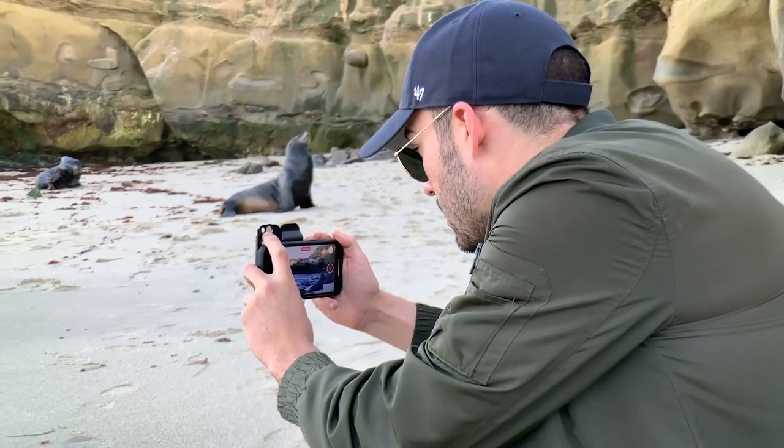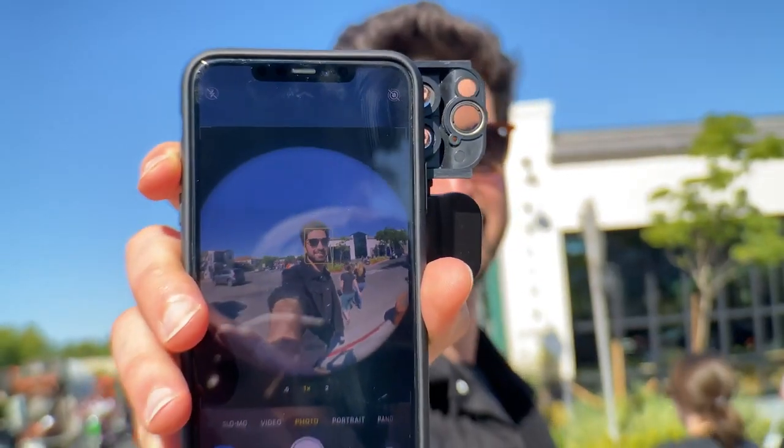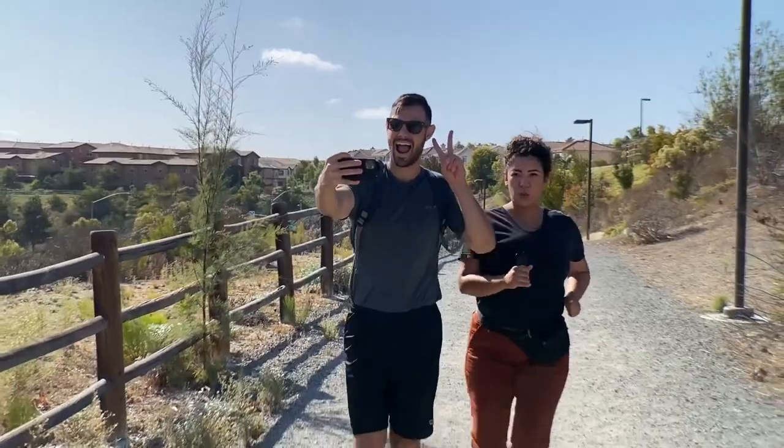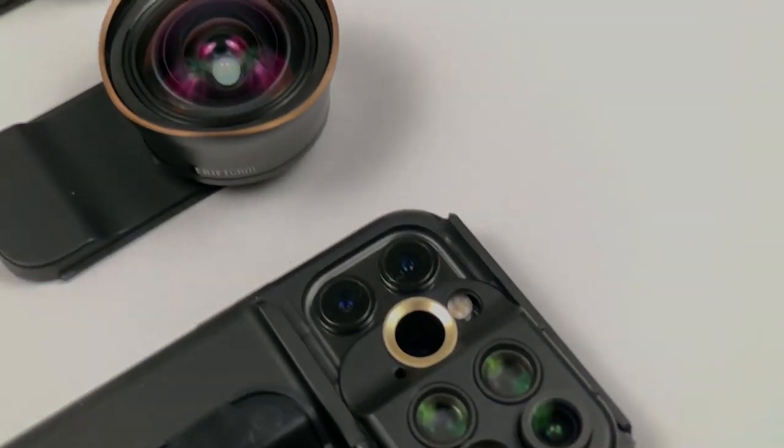Didn't upgrade to the 11? No problem. ShiftCam's got you covered. We've been making multi-lens cases since the iPhone 7, and have every model ready in stock. Just for this campaign, we're offering an exclusive crowdfunding discount on all of them.